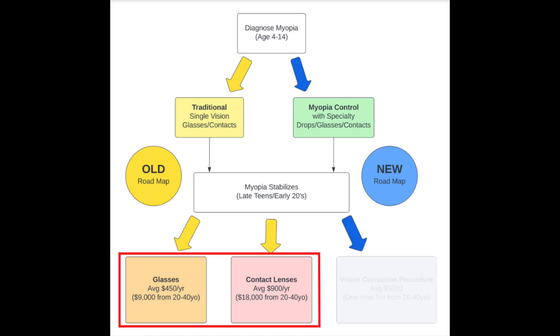Whether one opts for myopia control or not, the glasses prescription tends to stabilize in one's late teens or early 20s. In the old roadmap, one would expect to wear glasses or contacts to correct their vision thereafter. Again, the new roadmap offers an alternative here.